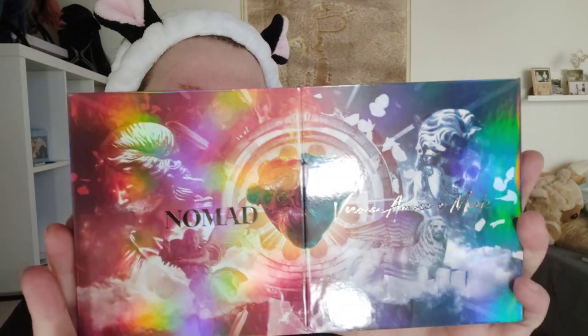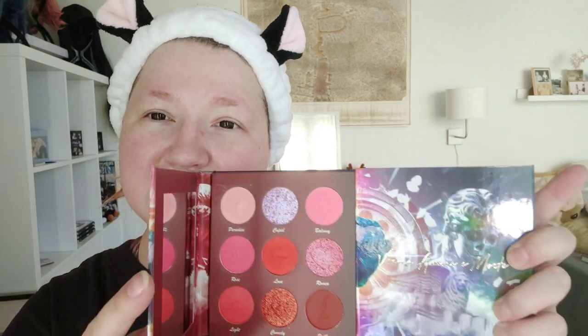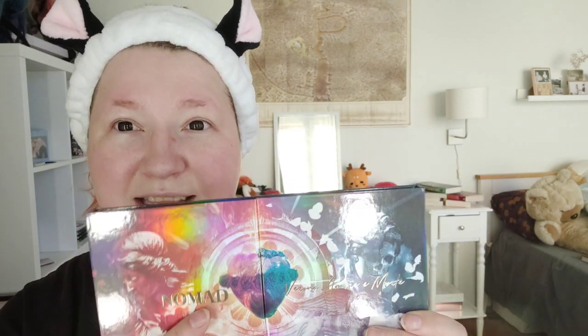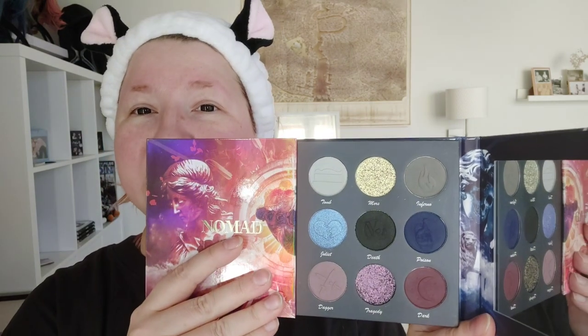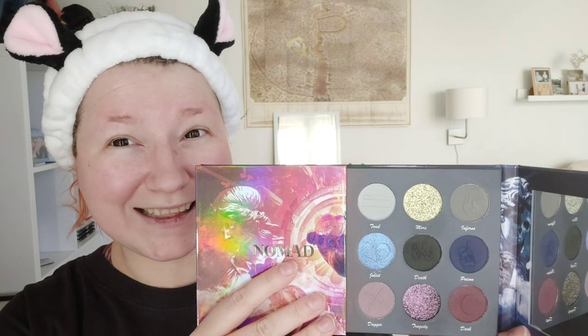The eyeshadow palette I'll be using is by Nomad Cosmetics. It's Verona Amore e Morte and obviously its inspiration was Romeo and Juliet. If you look at the first part of it, that's right up my alley — I really love pinks and reds. But if you check out the other side, the death side, these are really really dark ones. I'm very intrigued by them but I'm not sure if I'll be able to use them well, but let's see what happens.